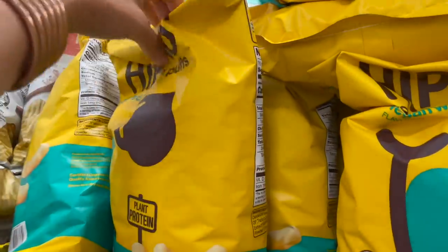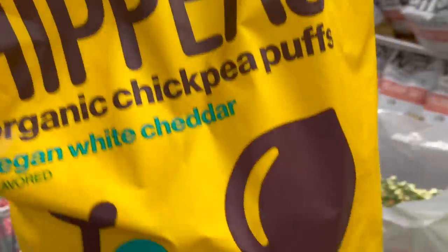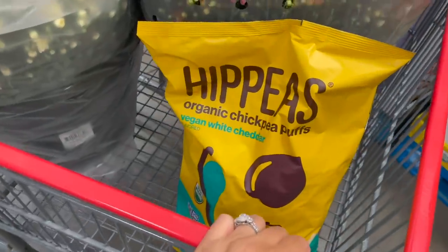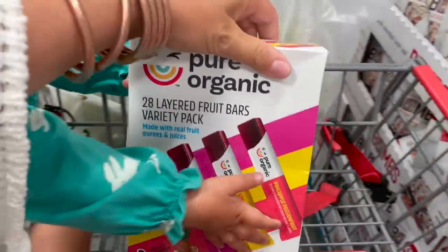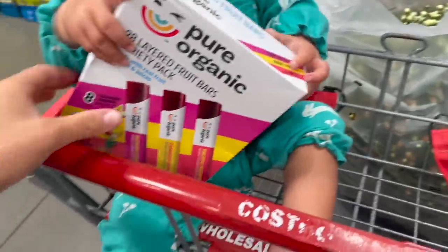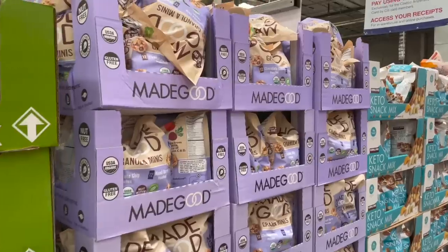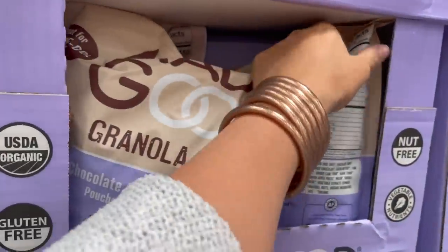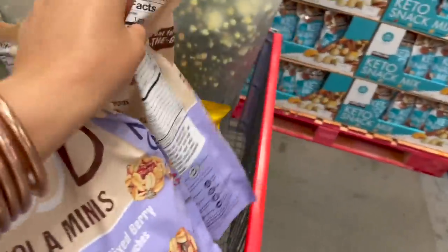I'm going to grab a bag of these hippies — Sissy loves these. I don't really know how much they are because they don't have a sign up, but they're usually somewhere around five or six bucks. Also grabbing a box of these — we have run out of a bunch of our snack stuff. The kids love these. $12.59 for 28 of them. They've got pretty good ingredients, though they do contain natural flavors. I'm going to grab two of these granola minis — these are by far my kids' favorite snacks. They always choose these.